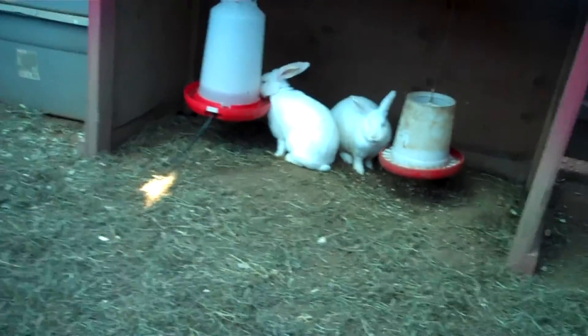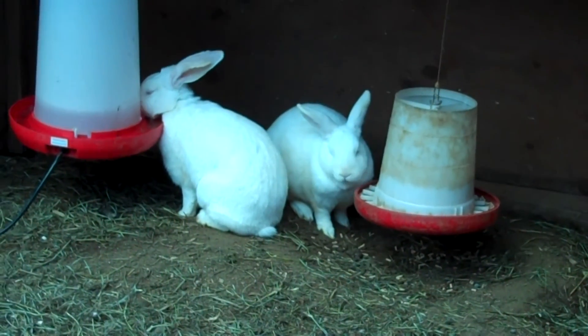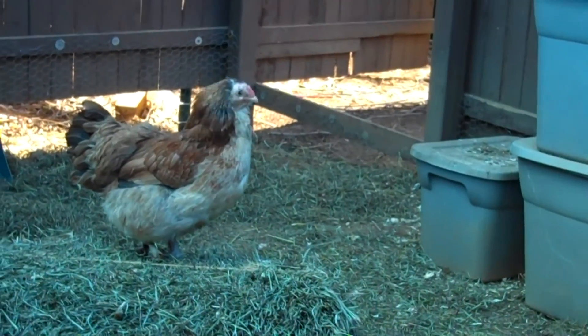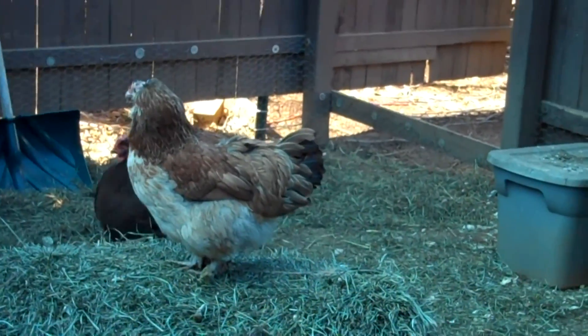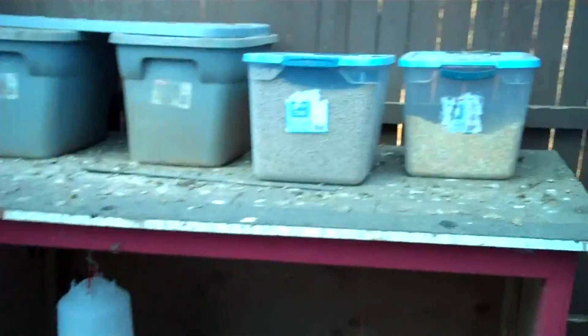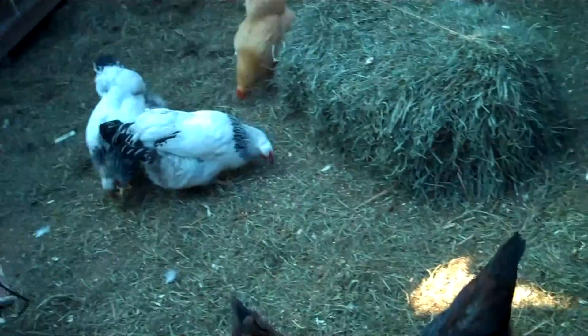Everyone's doing really well. The rabbits eat and drink right there with the chickens — there's no problems at all in here. Penny, what are you doing? Something's going on, they all want to come in here. Let's throw some cracked corn out and see what they do — nice day out today. They all come running for some cracked corn.